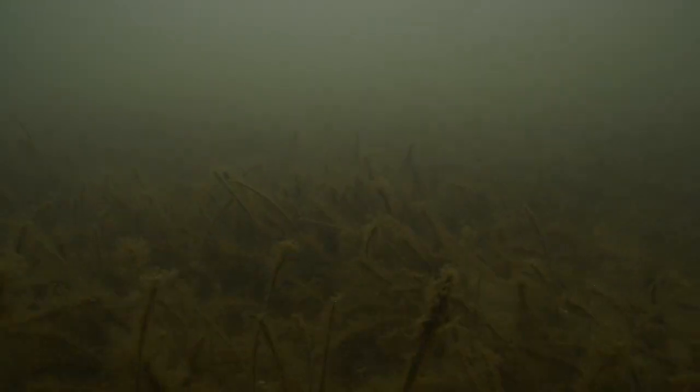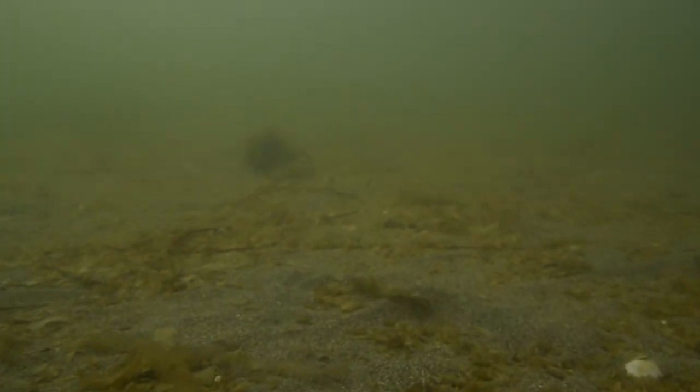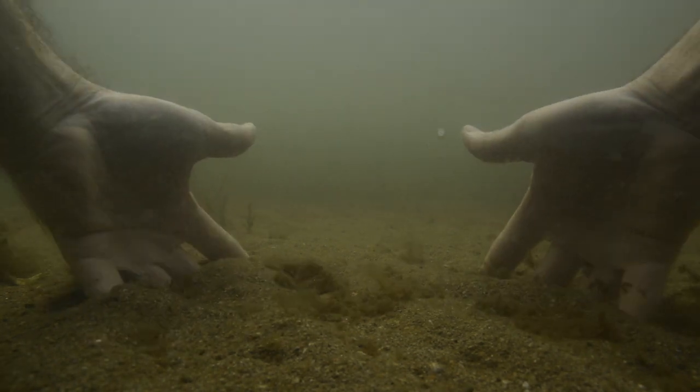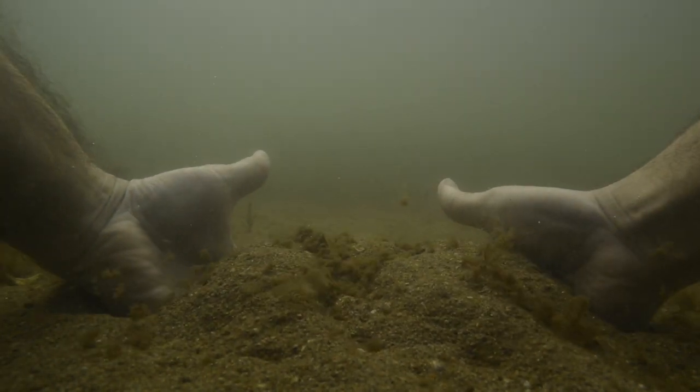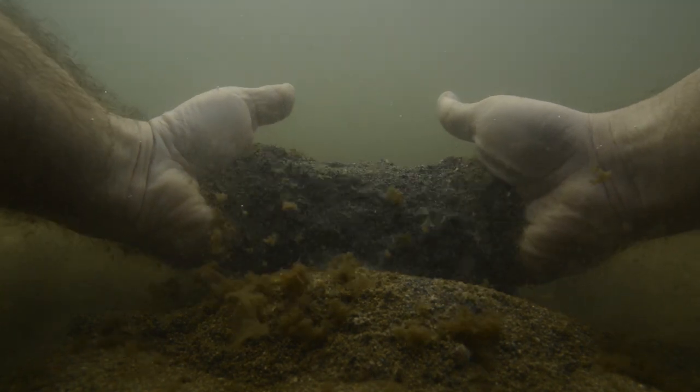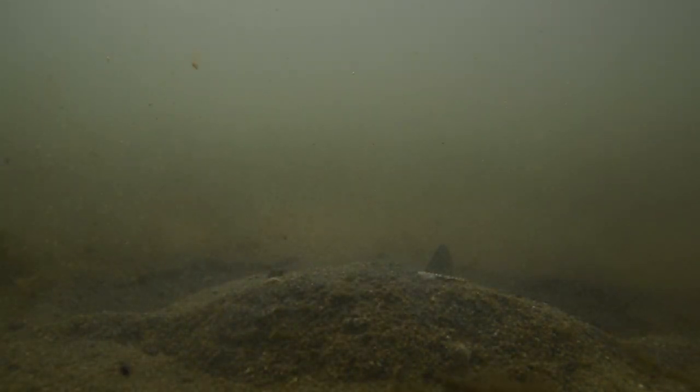When I go to dive in Mar Menor now, it's a very sad feeling — a truly sad feeling. It's not only because of what I'm seeing, it's because I've seen those same places all of my life, absolutely full of life with clear water, lots of underwater vegetation, jellyfish, seahorses, and many other species. Now, if you go to Mar Menor, what you will find is destruction, darkness — a lagoon bed virtually made of mud and troubled water, with just a few remains of the life that once was there.